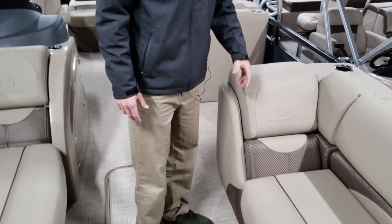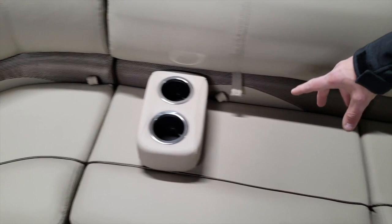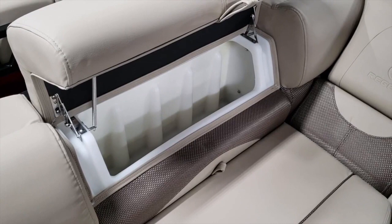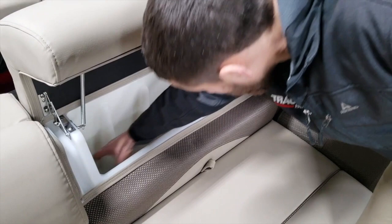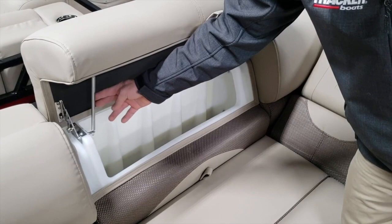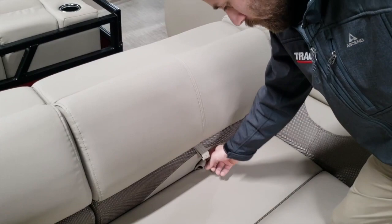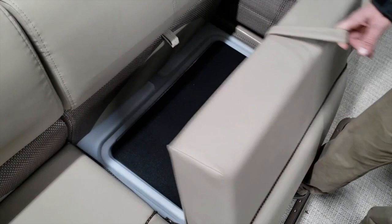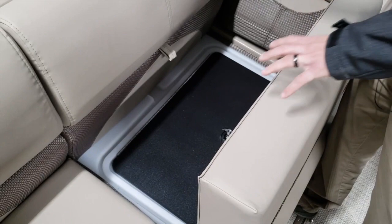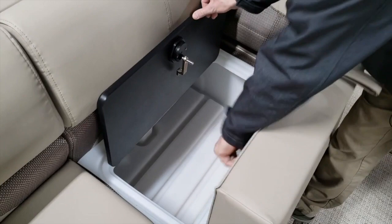In this front lounge area, it comes with a set of removable cup holders. This boat features the Stowmore storage system that Regency and SunTracker kind of patented — we have 50% more storage now because we can put stuff in the seat backs. These actually hold themselves open on the Regencies. Something else new for 2019 is that the seats open the opposite of how they did in 2018, so you can fit more and bigger items into the compartment.